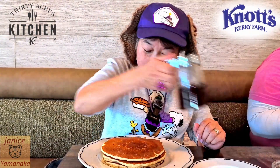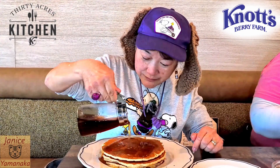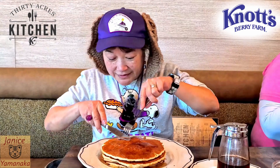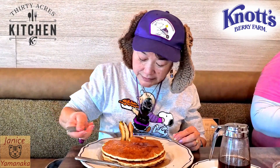There's already butter on it, so we put some syrup on it. It looks like a regular maple syrup or something. This is what they look like.